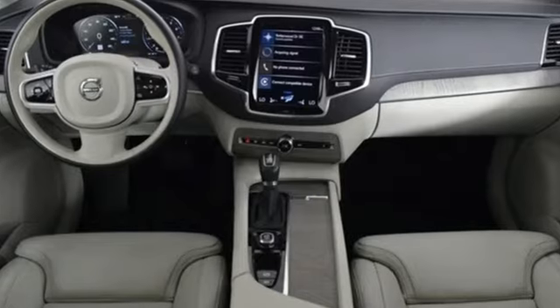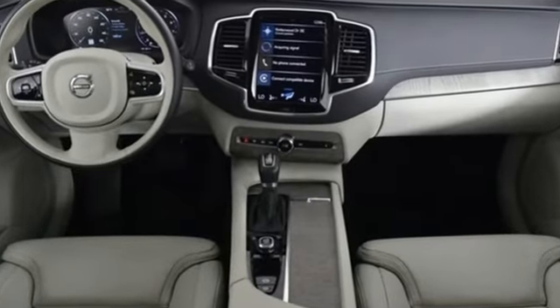Safety first — it's how Volvo rolls. See what it can do for you when you take it for a test drive.